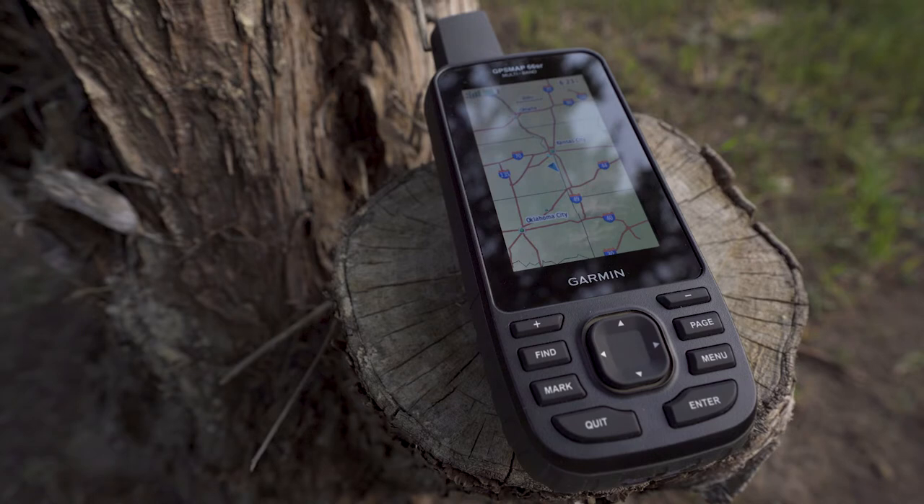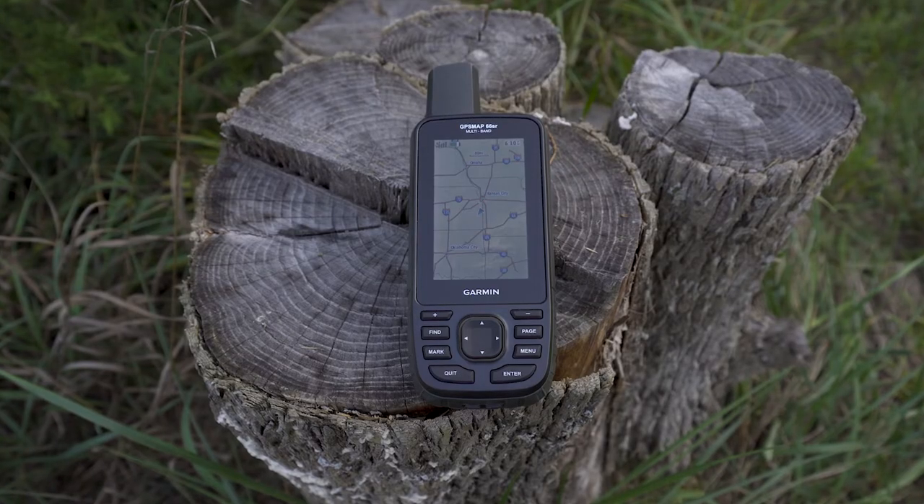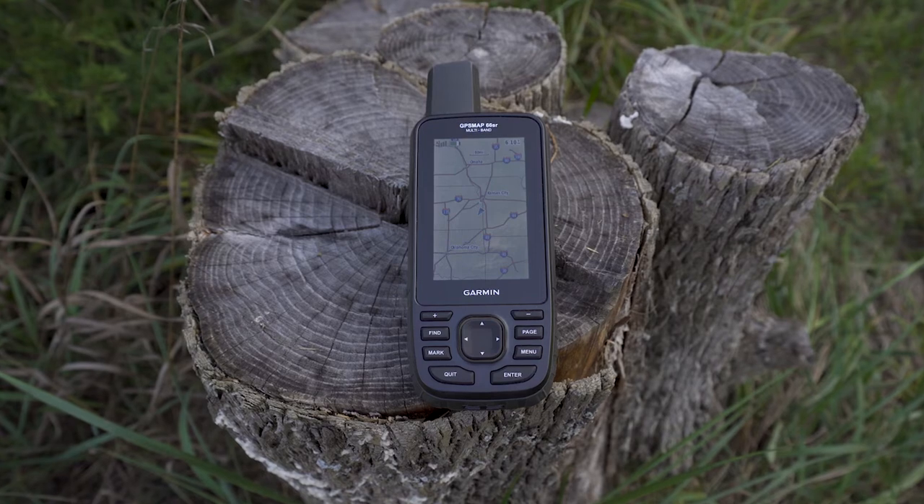And when you're out in these environments, you probably want some really detailed mapping along the way. We want you to see peaks and valleys clearly, so we've designed the 66SR with preloaded TopoActive maps for the U.S. and Canada. With TopoActive, you'll get detailed information such as terrain contours, topographic elevations, summits, geographical points, and more.